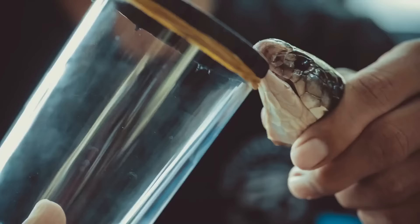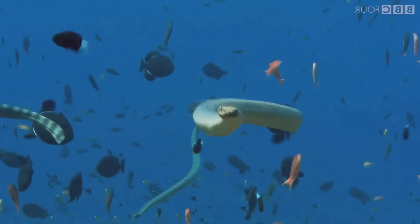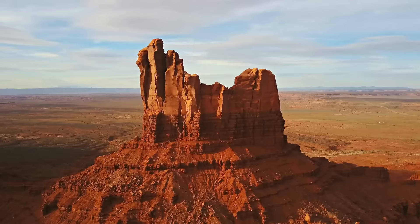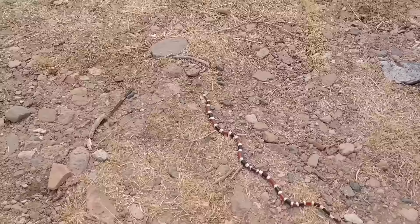You probably wouldn't guess it from their appearance, but these guys are close relatives of some of the most venomous snakes, like the Cobra, Mamba, and Sea Snake. You ought to be careful when walking in the southeastern United States wilderness, as these guys live unnoticed in wooded, sandy, and marshy areas, spending most of their lives burrowed underground or in leaf piles.